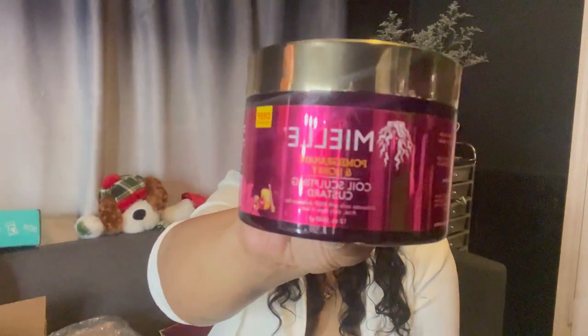I got the Pomegranate Honey Coil Sculpting Custard. I might use this when I'm doing my two-strand twists. I haven't opened it yet — oh my god, that smells so freaking good! I'm definitely going to use that for my two-strand twists.